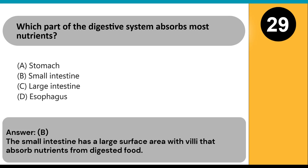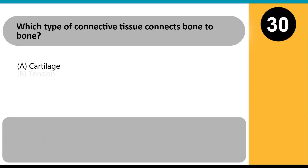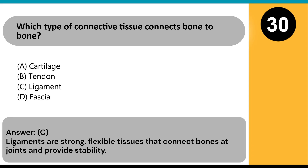Which type of connective tissue connects bone to bone? A) cartilage, B) tendon, C) ligament, D) fascia. Answer: C. Ligaments are strong, flexible tissues that connect bones at joints and provide stability.